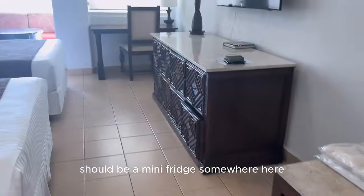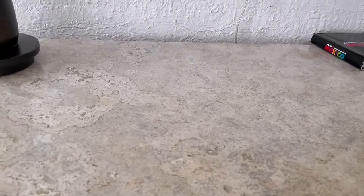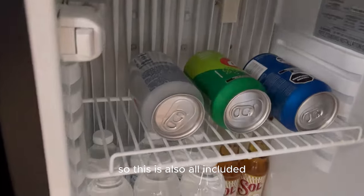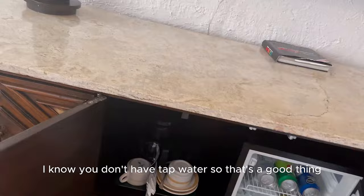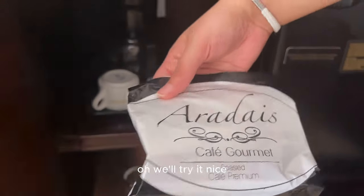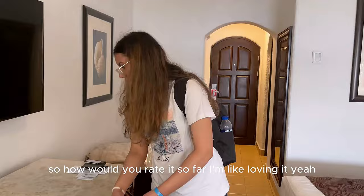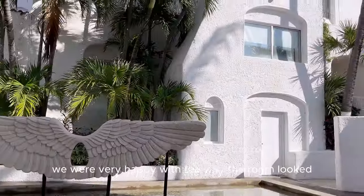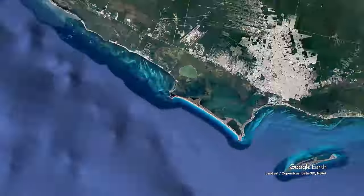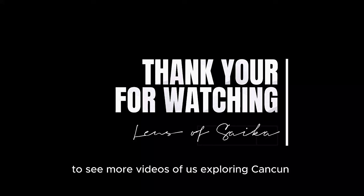There should be a mini fridge in here somewhere. They also have coffee available. One important note — you can't drink tap water here, so it's good that we have bottled water. Overall, so far we're loving it — we were very happy with the way the room and the resort looked. This was our travel from Toronto all the way to Cancun. We hope you enjoyed this vlog — please subscribe to our channel to see more videos of us exploring Cancun. Until then, bye!